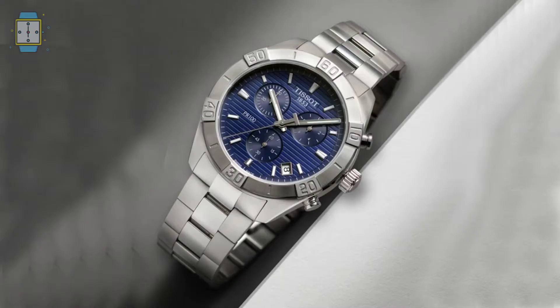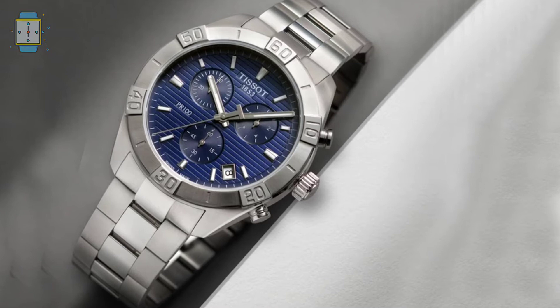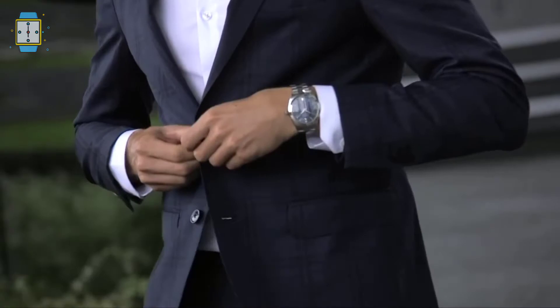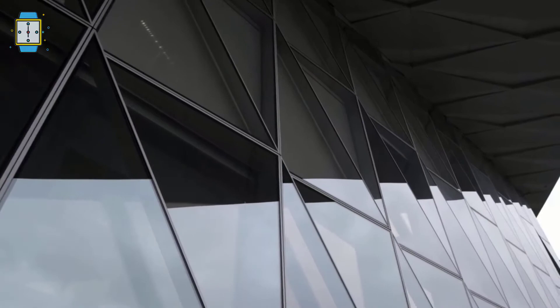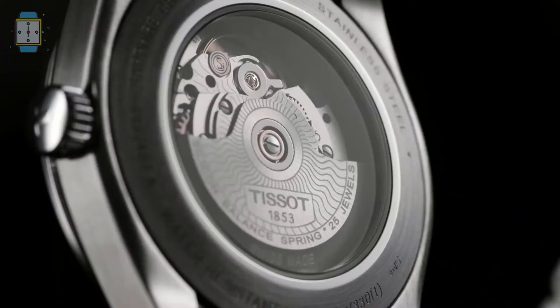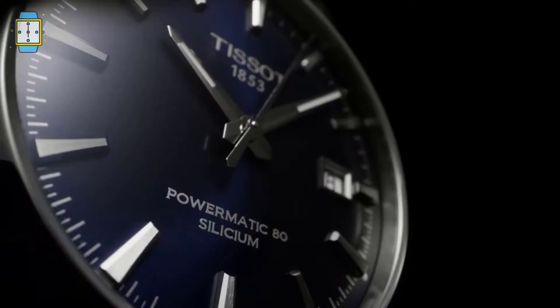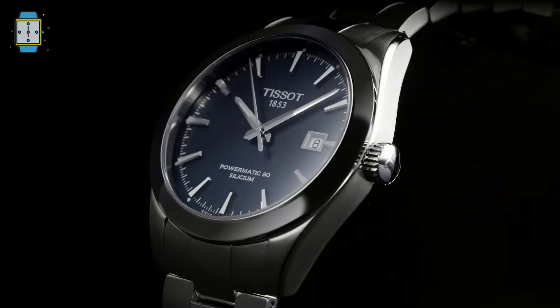Tissot can now offer far more excellent resistance to magnetic fields produced by everyday objects such as mobile phones, televisions, computers, hair dryers, radios, and magnetic closures on handbags, thanks to silicon as a new material for making components in the movement mechanism. Tissot timepieces become even more precise as a result. The energy of the person wearing the watch powers the automated movement, triggered by wrist movement. The Powermatic 80 movement has an 80-hour power reserve, meaning even if not worn for three days, it will continue to tell time reliably.